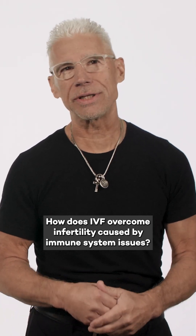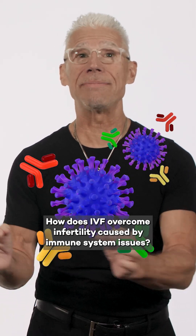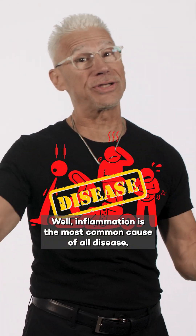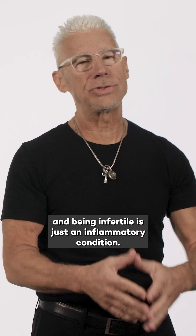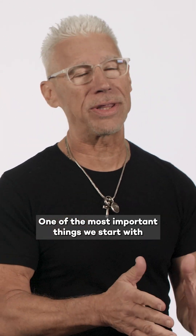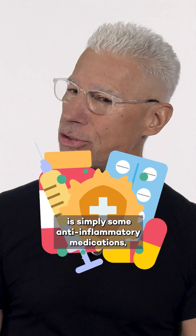How does IVF overcome infertility caused by immune system issues and inflammation? Well, inflammation is the most common cause of all disease, and being infertile is just an inflammatory condition. One of the most important things we start with is simply some anti-inflammatory medications.